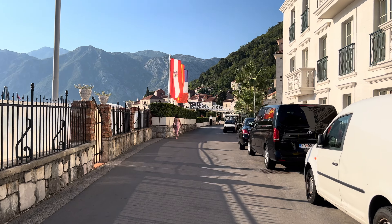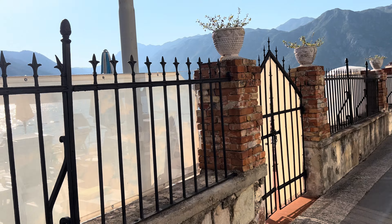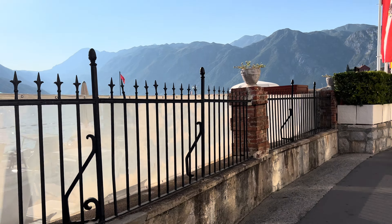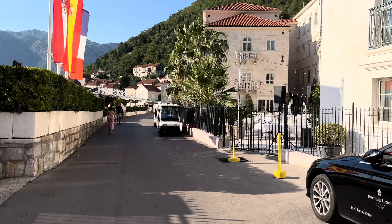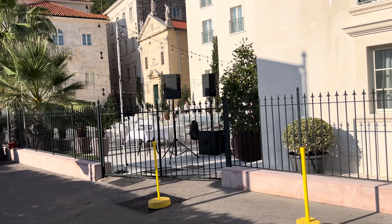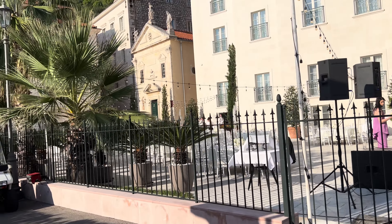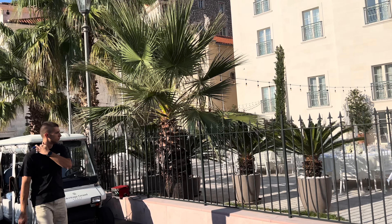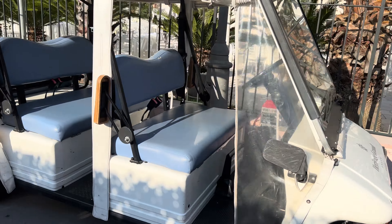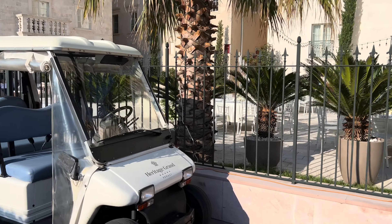Absolutely beautiful Perast — words can't describe it. The location is fantastic. It's got a lot of beautiful hotels. Now this hotel — I believe it's a five star. I thought it was an Ibero Star but it's not — it's the Heritage Grand Perast. It says so on this electric cart that brings the guests around everywhere. There's the courtyard where you can have dinner.